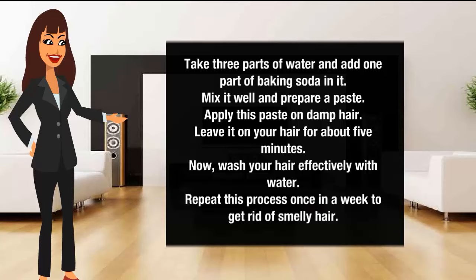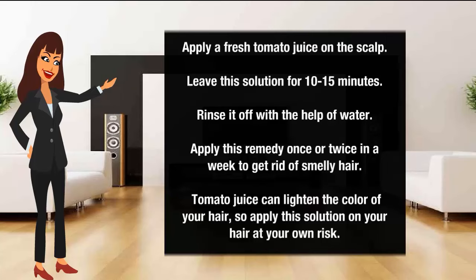Tomato juice to get rid of smelly hair: Apply fresh tomato juice on the scalp. Leave this solution for 10 to 15 minutes. Rinse it off with water. Apply this remedy once or twice a week to get rid of smelly hair. Note: Tomato juice can lighten the color of your hair, so apply this solution at your own risk.